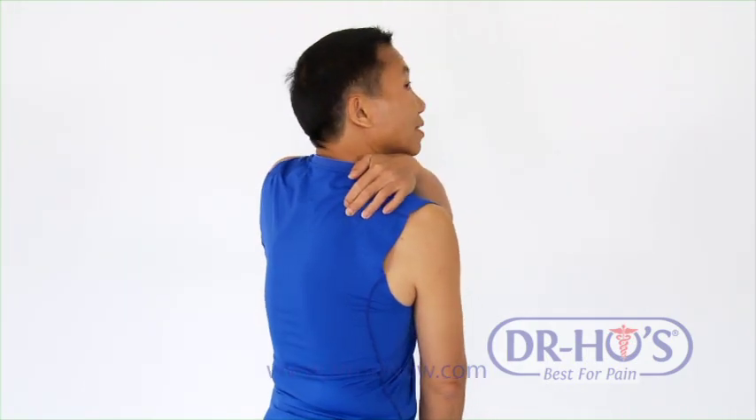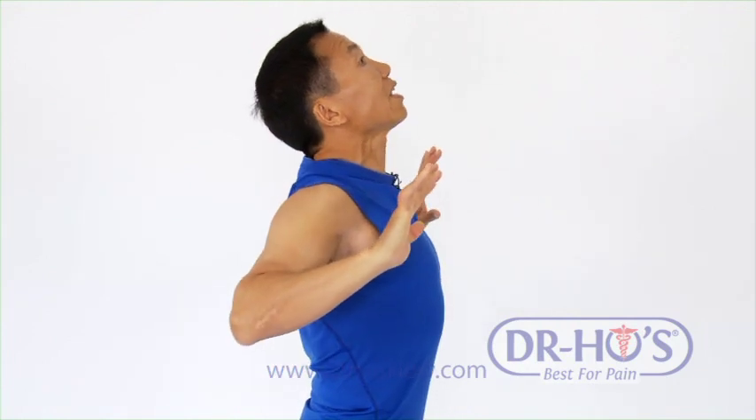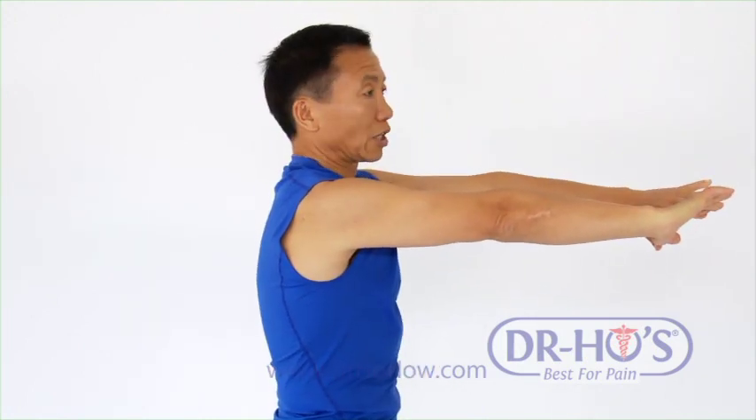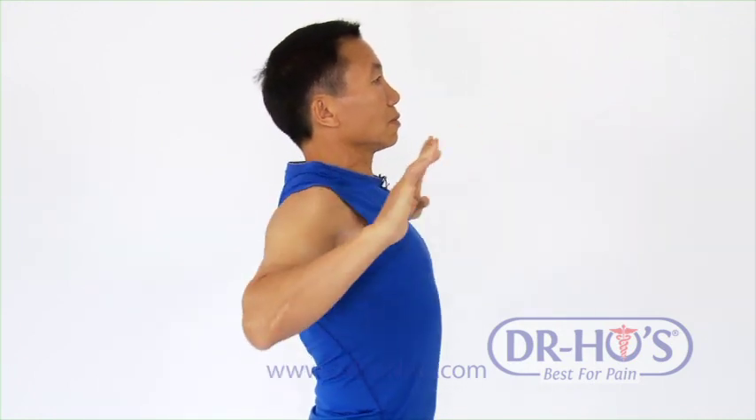If you have spot pain between the shoulder blades, or you find yourself always slouching, here's an exercise for you. Point your fingers towards each other, breathe really deeply to expand your rib cage and chest, then breathe out on the way back. Breathe in, expand, extend your chest. Bring your shoulder blades together, stretching your chest muscles and opening up the rib cage. Try breathing through your nose as well. Do that about 10 or 20 times when you feel there's a need.